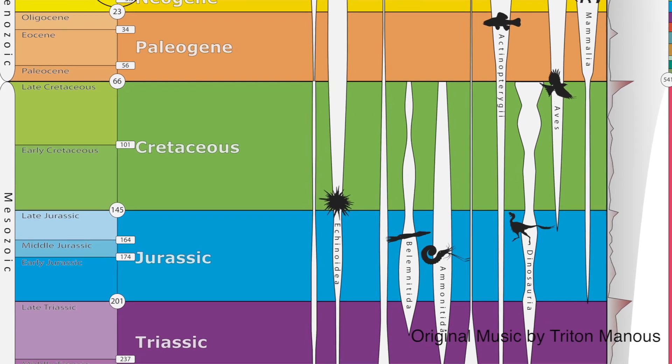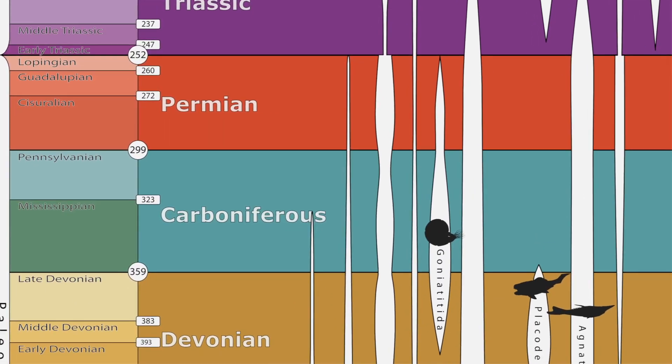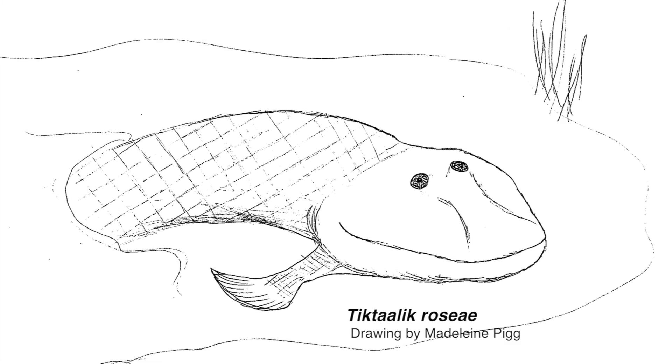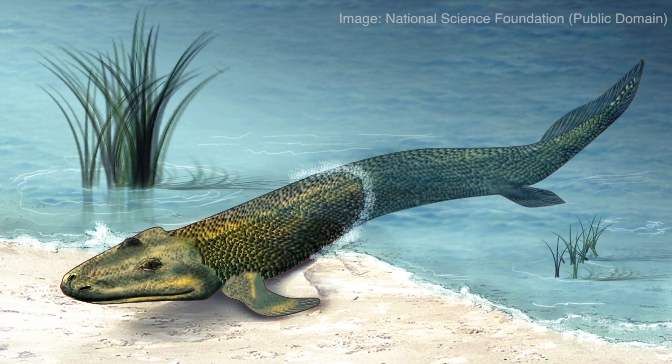If we want to answer this question, we need to go back in time 375 million years ago to the Devonian time period. This is where we can find an interesting creature swimming in freshwater streams named Ticktollic. This transitional species gives us clues to how our fingers evolved.